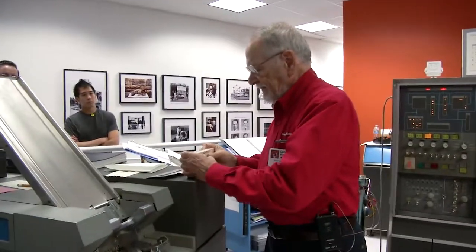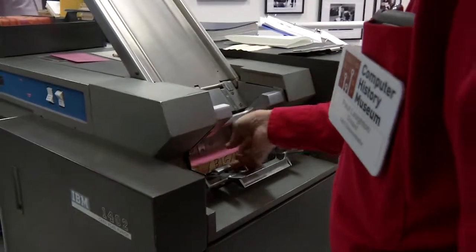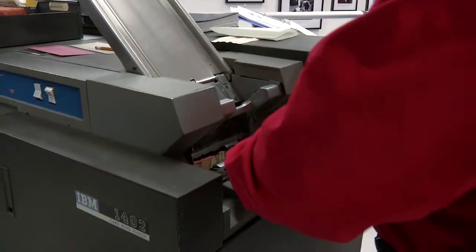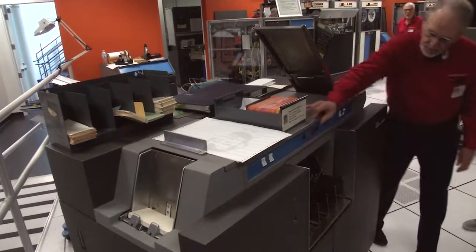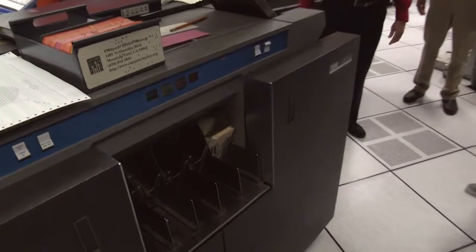Put the cards into the reader, and we have this weight to weight the cards down so they'll feed better. Then press a couple of buttons and hit the load key. You can see it's reading the cards in and dropping them into a slot there.